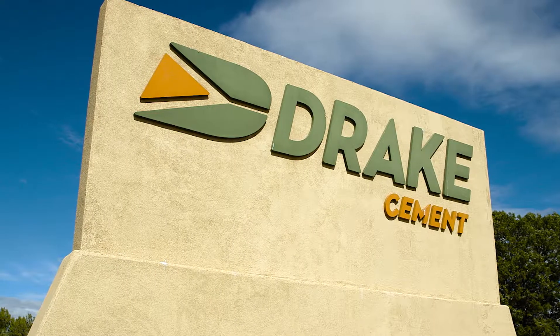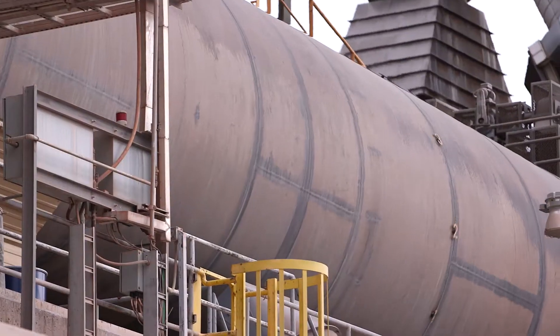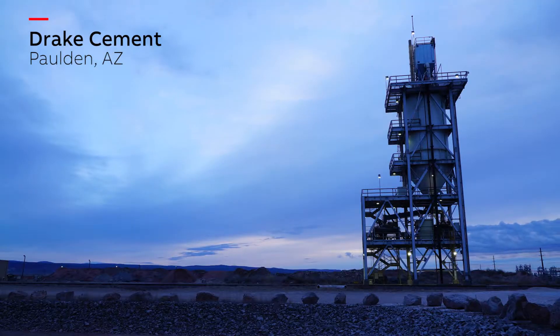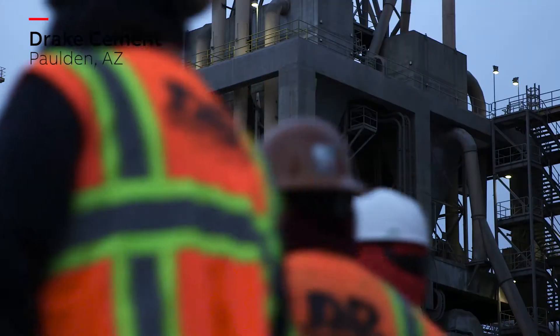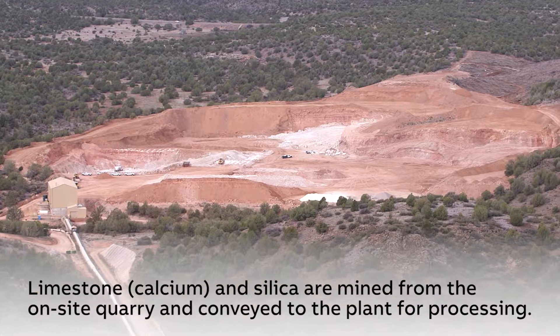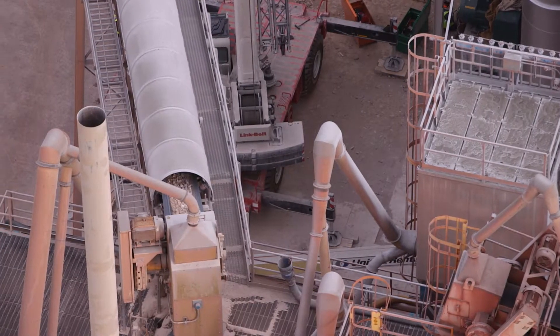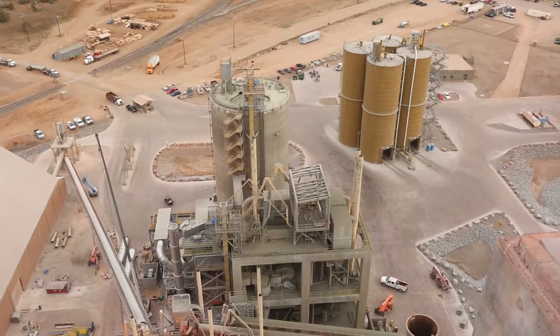Drake Cement is a state-of-the-art cement plant that incorporates operating and pollution controls found in few facilities across the world. Located in Paulden, Arizona, the plant represents Drake's unique culture of environmental and social responsibility, as well as their devotion to providing sustainable, flexible, and durable cement-based products to their customers.